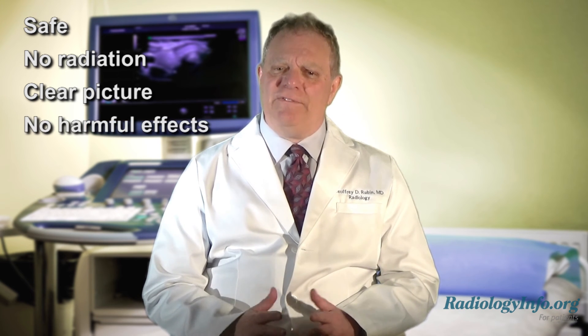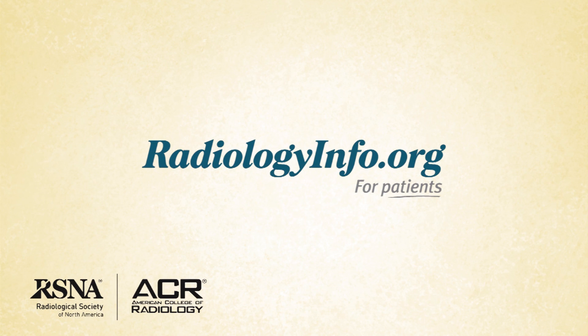Ultrasound is also extremely safe and does not use radiation. It provides a clear picture of soft tissues that do not show up well on x-ray images, and ultrasound has no harmful effects. For more information about thyroid ultrasound, visit radiologyinfo.org. Thank you for your time.